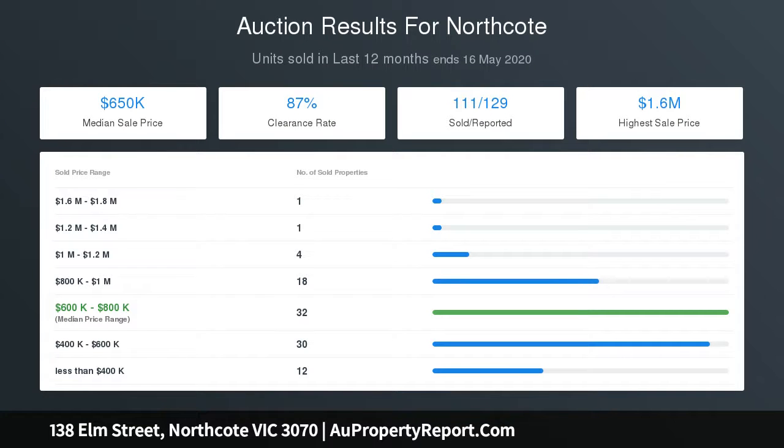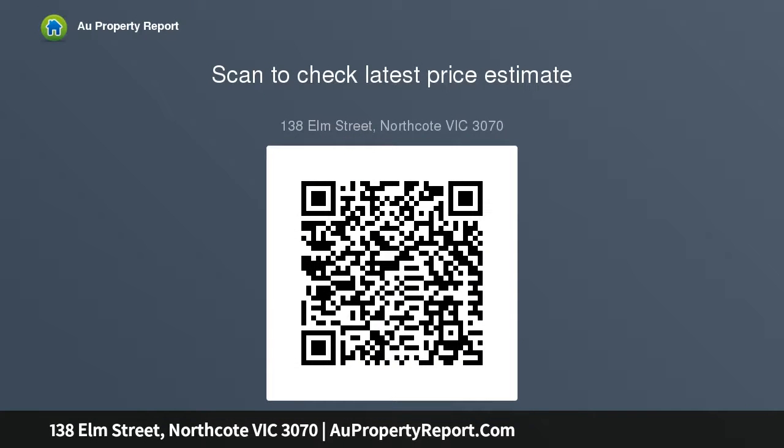Attractively zoned to Northcote High School, it's seconds to trams and a stroll to vibrant High Street and the renowned Seers Community Environment Park.